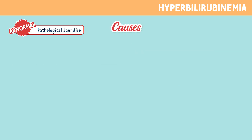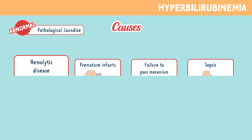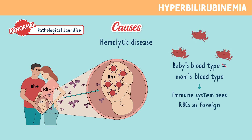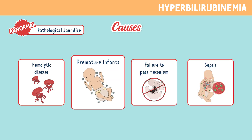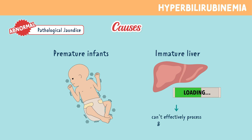Let's look at some causes of pathological jaundice. The first one is a hemolytic disease. This happens when the baby's blood type doesn't match the mom's, so the mom's immune system sees the baby's red blood cells as foreign and attacks them. Remember, bilirubin is a waste product when red blood cells are destroyed. Next is premature infants — their livers aren't fully developed yet, so they can't effectively process and excrete bilirubin.